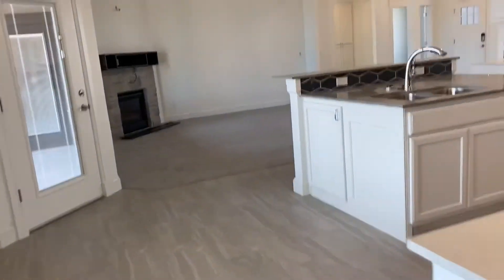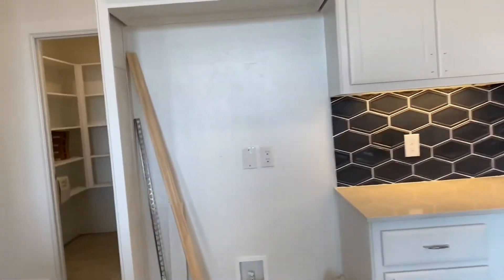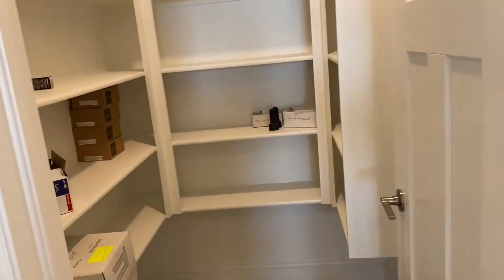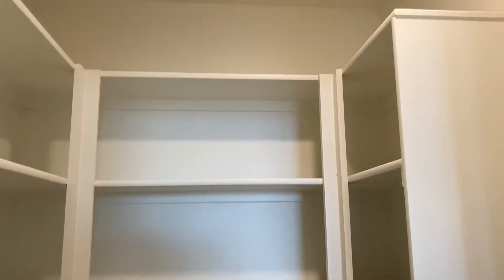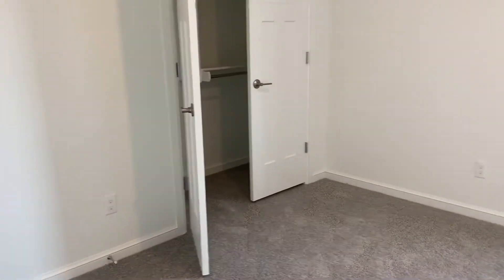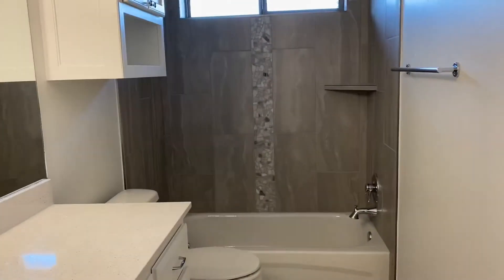If we go back up towards the front of the home, we have one more bedroom. We have our pantry right in here for the kitchen. And then we have one more bedroom up front here and a bathroom — a full bath for your guests.